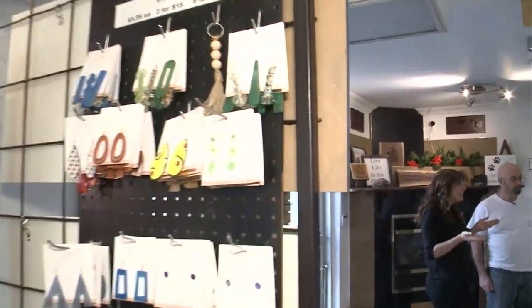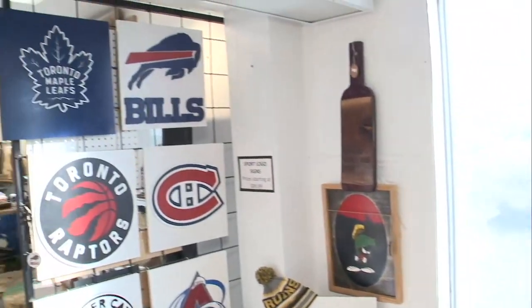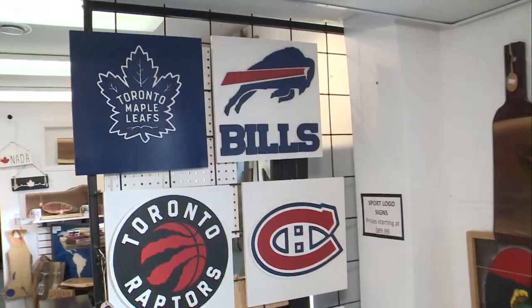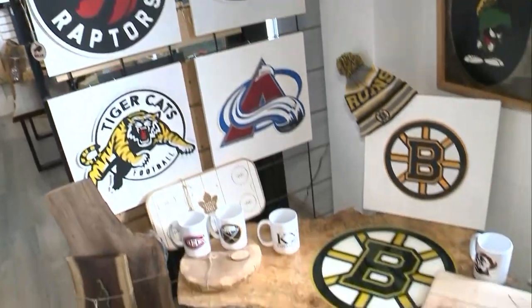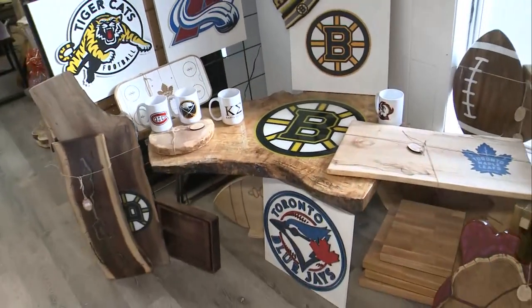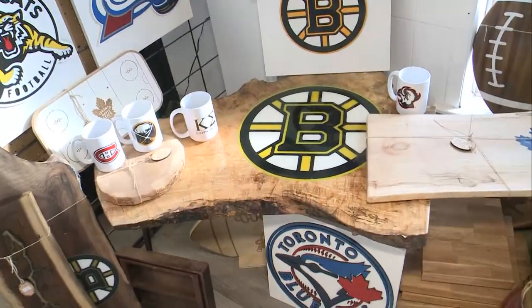Now it's not only charcuterie boards — what would you say are your most popular items that people either want to make or buy? Our sports signs are quite popular. They're laser engraved, laser cut, and then painted. The tables are also quite popular because we can make a table in almost any look you want. They're gorgeous.